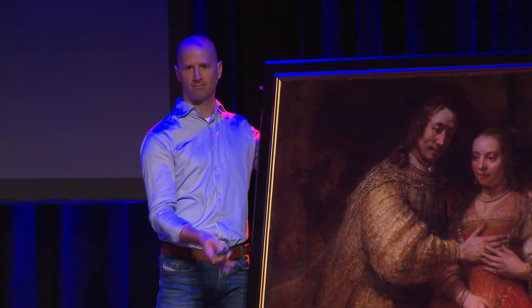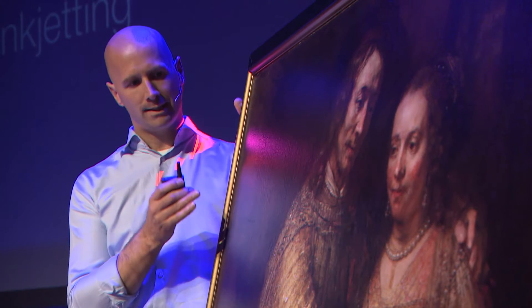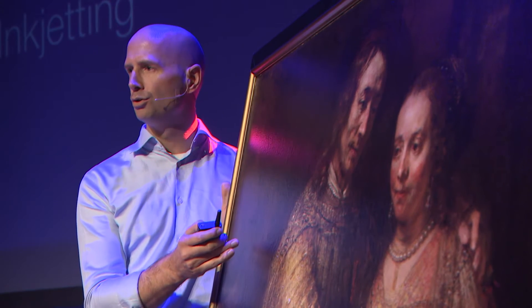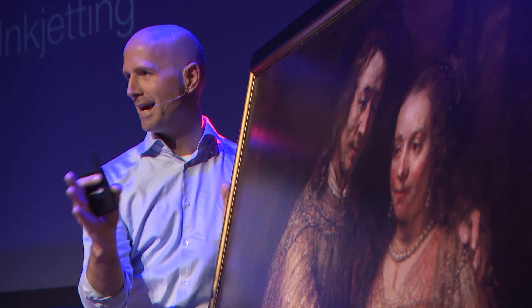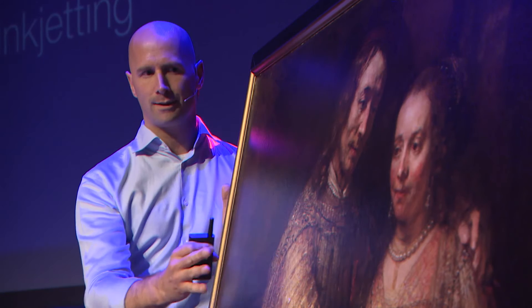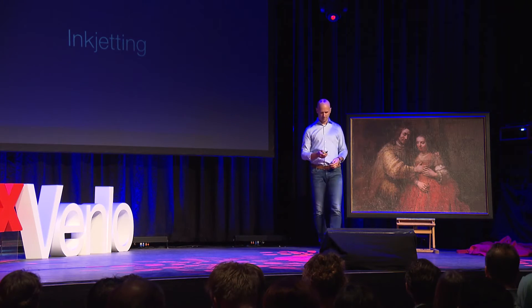Now back to Rembrandt. Basically the same technology was used to print this Rembrandt — of course, a bigger printer, a little bit of a different ink. But the fundamental difference is that this printer was able to not only put droplets next to each other, but also on top of each other. And by doing so, create this 3D print with ink of this masterpiece. So there you go: 3D inkjetting.